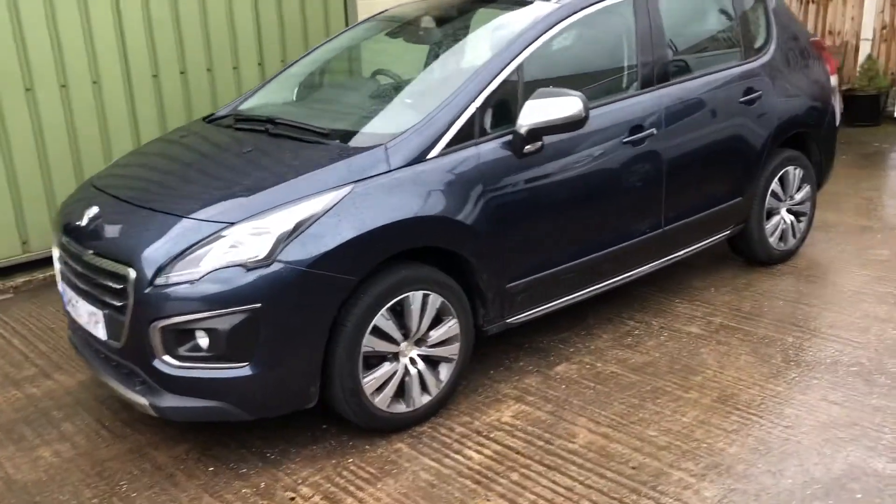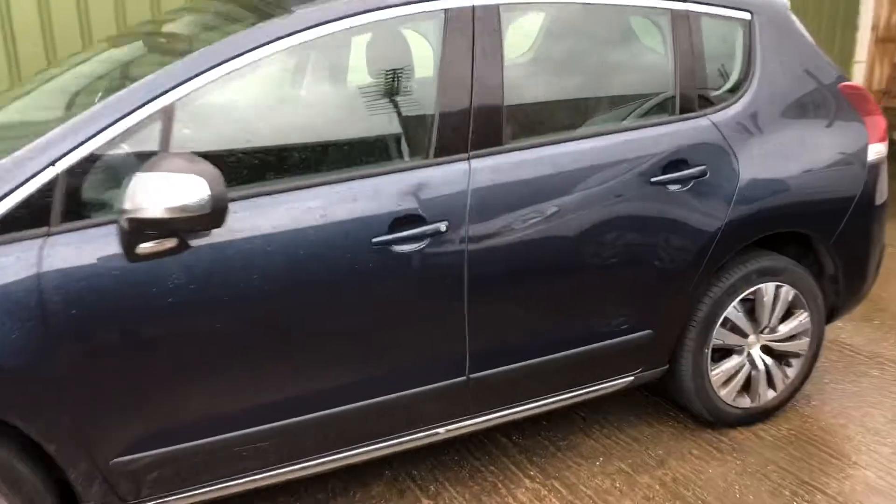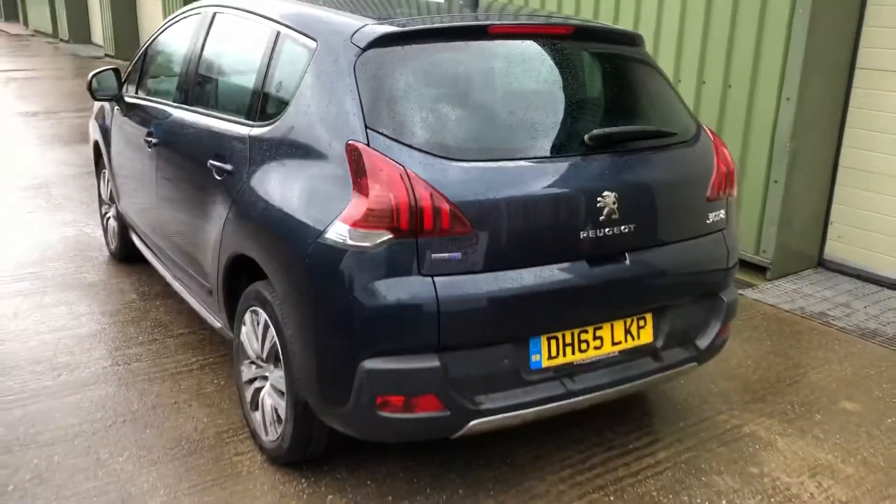Hello again, welcome to another Rob Garrett video. Today we're looking at this lovely Peugeot 3008 Active Blue HDI automatic.